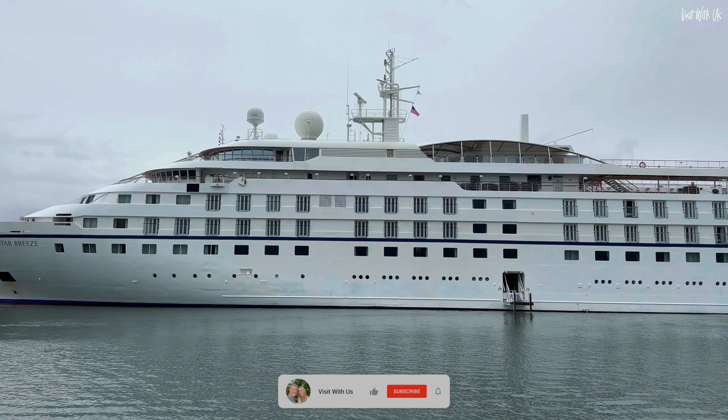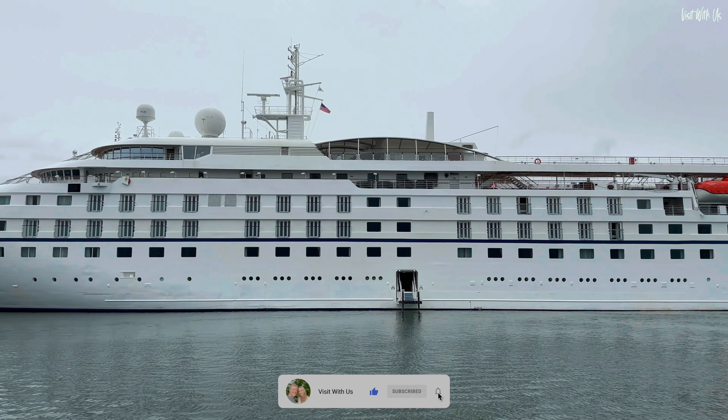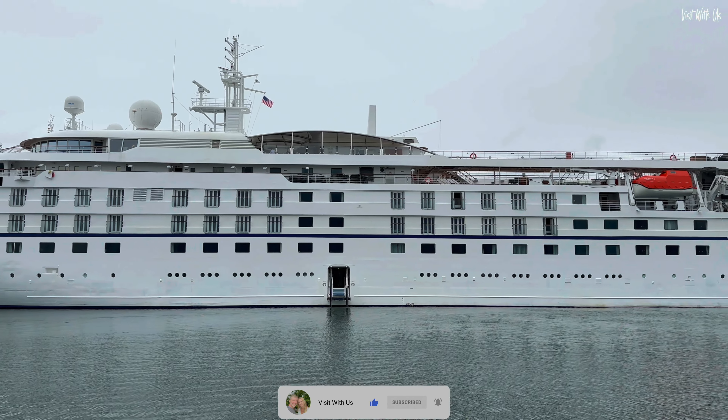The result? More suites, more facilities, more luxury. We can't wait to show you, so welcome aboard Star Breeze.